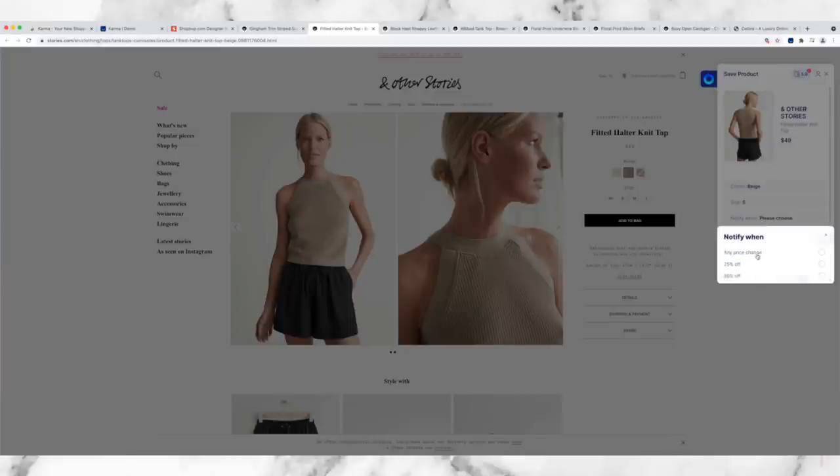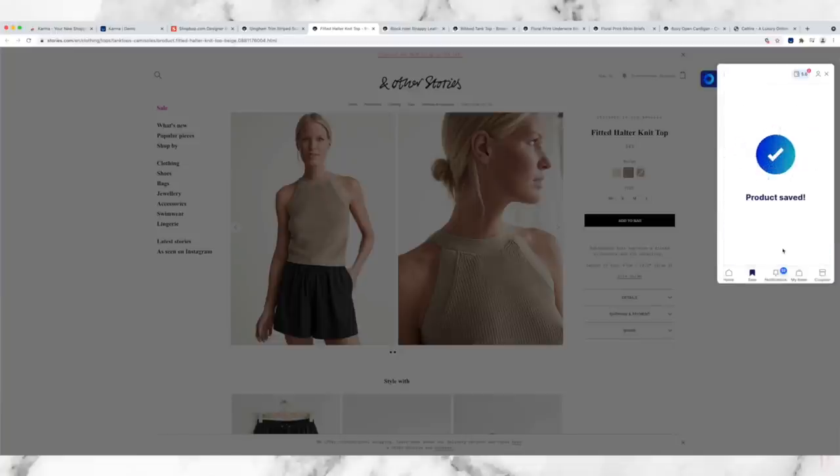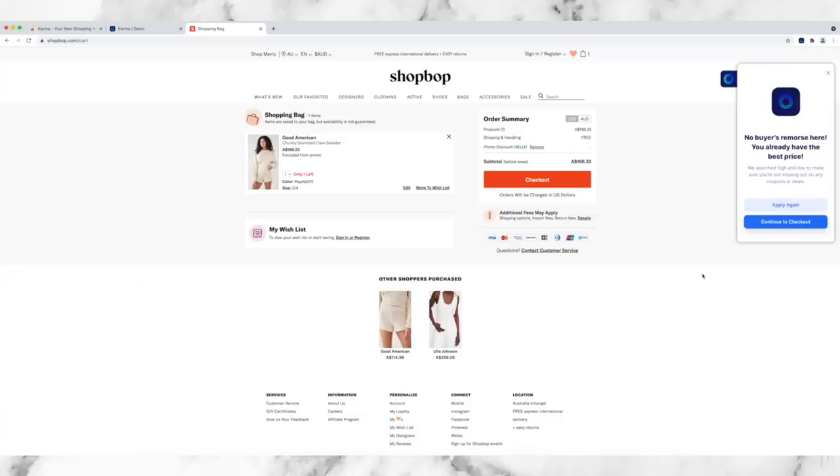I typically set notifications for any price drop and then add items to a very specific list - I tend to do seasonal lists and sometimes ones for a very specific type of item. You will get an email or a push notification letting you know if that item has decreased in price or gone on sale, or if it's gone out of stock and then come back in stock. Probably one of my favourite features is when you are checking out, Karma will automatically scan for coupon codes and apply them to your order so you're getting the absolute best deal. The coupon code feature is only available via your web browser, so I highly recommend having that Chrome extension.